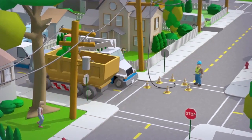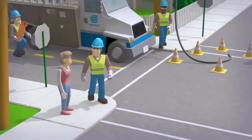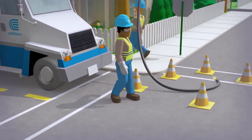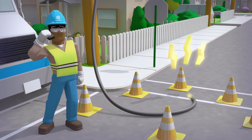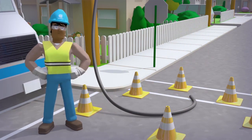Now our crew can get your power back on, right? Not just yet. Before any repairs can begin, the crew has to wait for an all clear from the control center, confirming that the downed line has been de-energized and that the site is safe for work. Remember: as quickly and safely as possible.